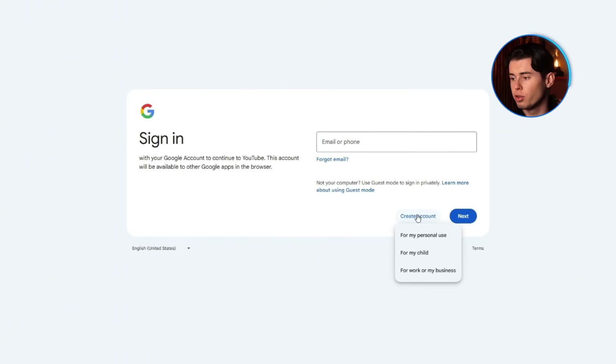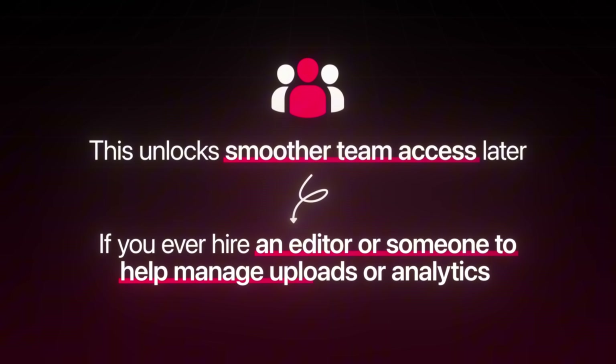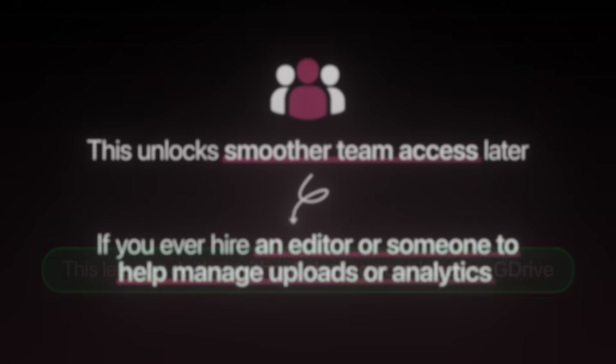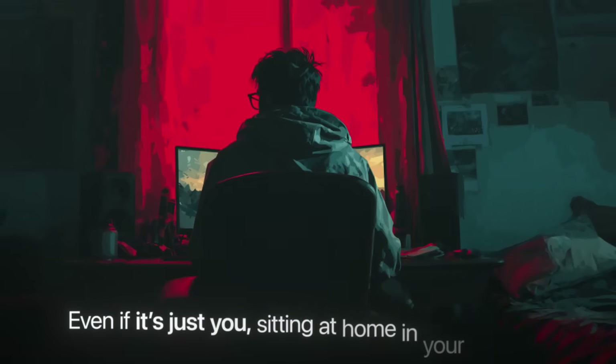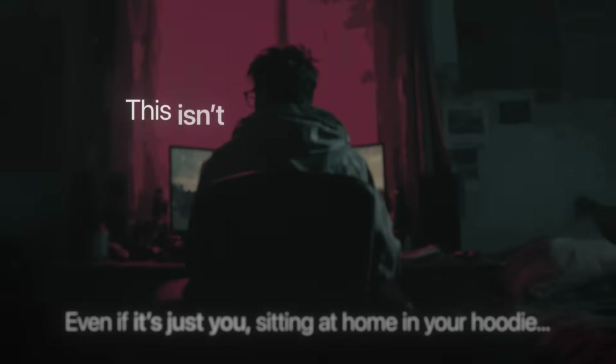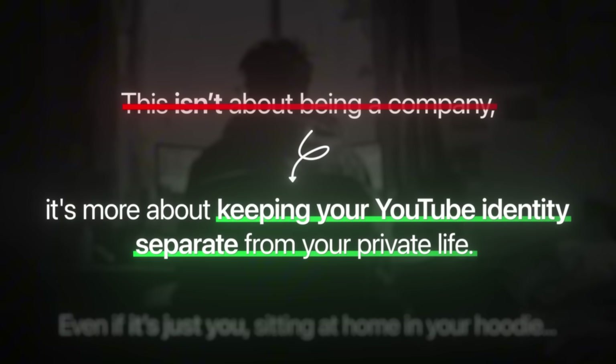You'll get a few options — I suggest you choose 'For work or business.' This will unlock smoother team access later, like if you ever hire an editor or want someone to help manage uploads or analytics. This lets you grant them access without sharing your inbox or Google Drive. Even if it's just you sitting at home in your hoodie, this isn't about being a company — it's about keeping your YouTube identity separate from your private life.